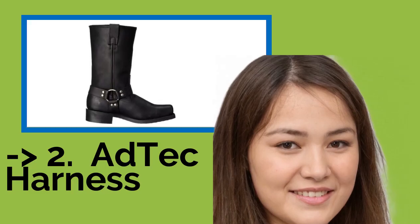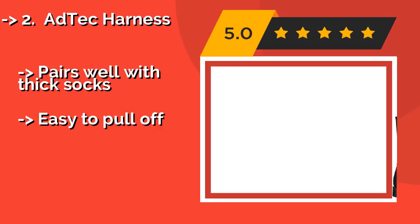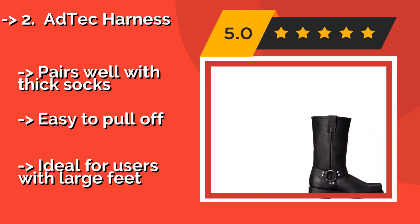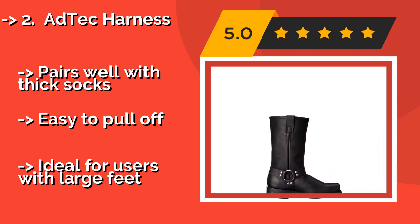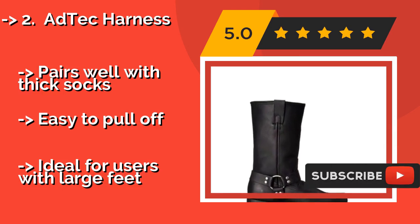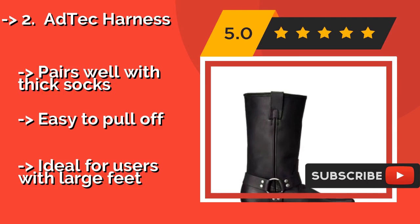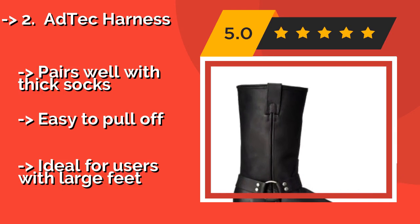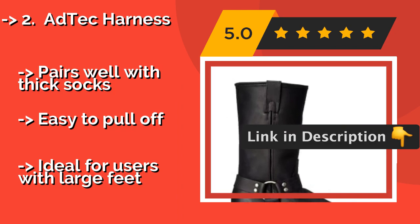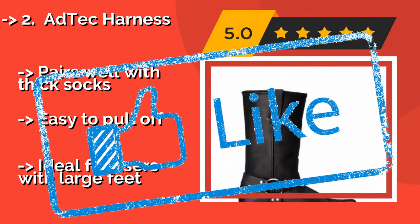Number 2: ADTEC Harness, around $90. You don't have to join a biker gang to wear the ADTEC Harness, but you'll fit right in if you do. The sleek black leather looks truly intimidating, and the strap over the ankle helps keep it comfortably in place even during a long cross-country ride. Pairs well with thick socks and is easy to pull off, and is ideal for users with large feet.